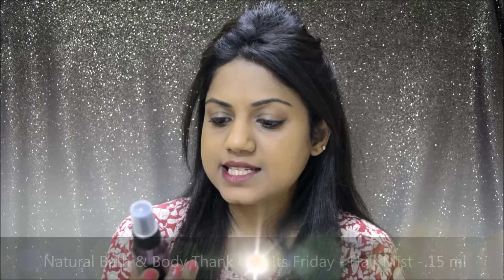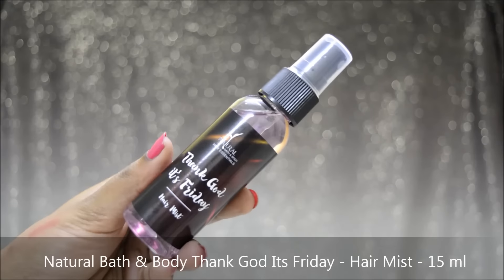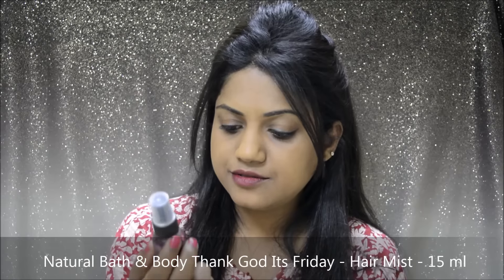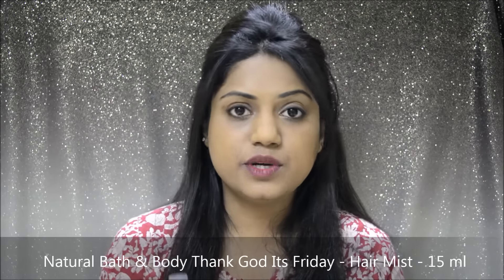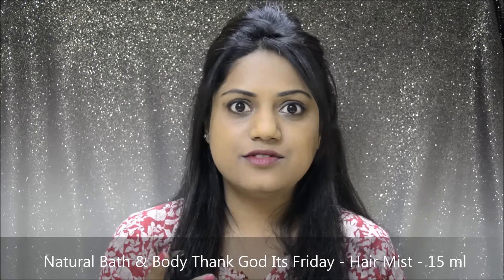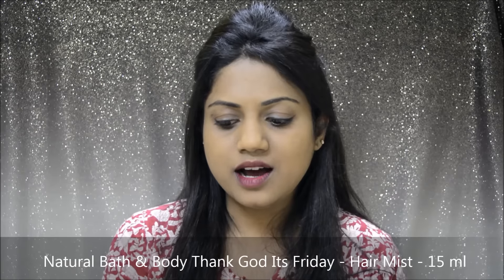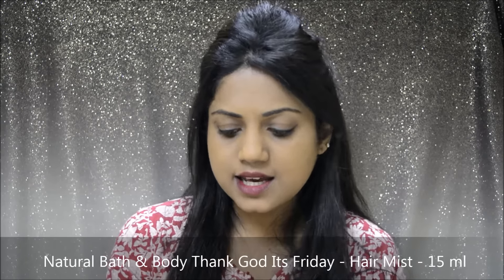And the last product that I can see here is this Natural Bath and Body Hair Essentials Hair Mist. This is actually a 50ml container and the full size of 100ml retails for Rs. 525. It has a very strong fragrance. I've never really used a hair mist before so I'm not really sure how it works or how long the fragrance lasts. Quite interesting and really excited to try this one out as well.